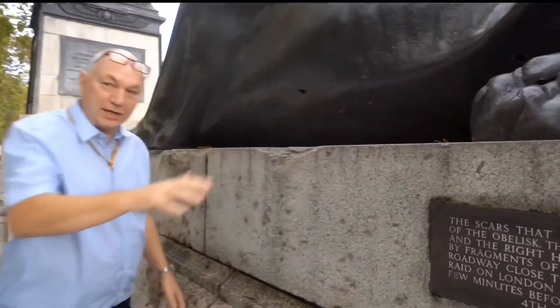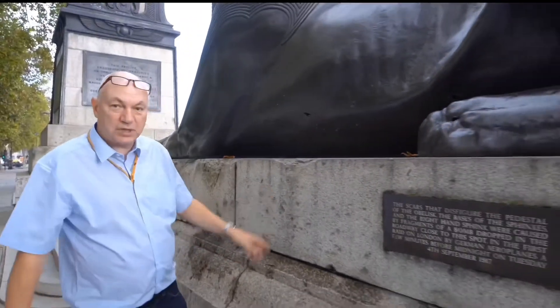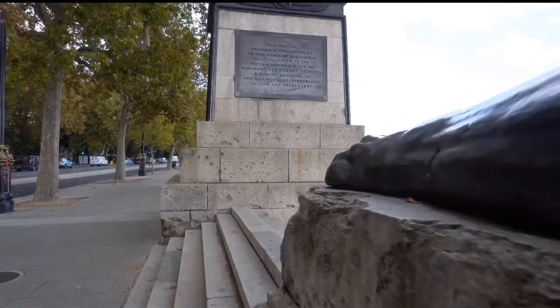This right-hand sphinx was damaged in the First World War. An aeroplane dropped a bomb near to this site on the main road on the 4th of September 1917. If you can just show the scars here Brian — there's one there, a hole there, and over there. The bomb hit a tram at two minutes to midnight, killing the tram driver and two passengers and injuring nine others. The bomb was meant for Charing Cross Station.